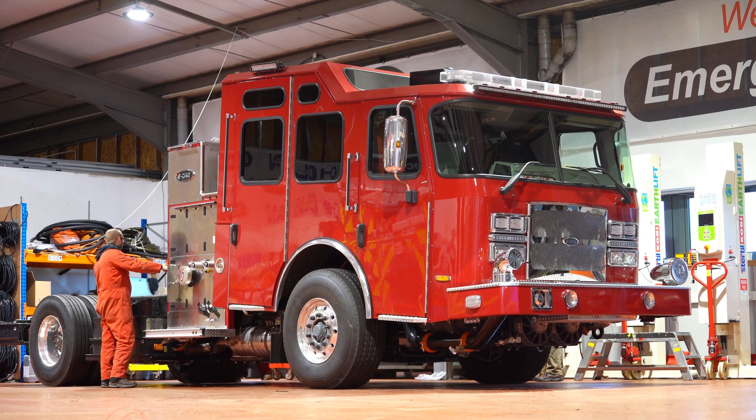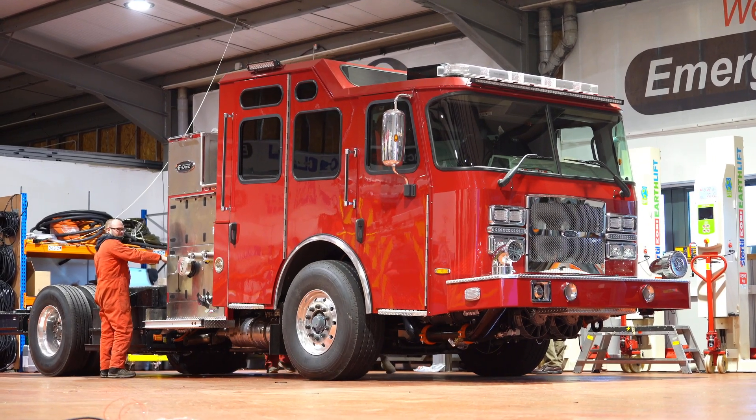We're learning the electrical integration side, and they're learning the North American fire truck side. It's a learning process for both of us.